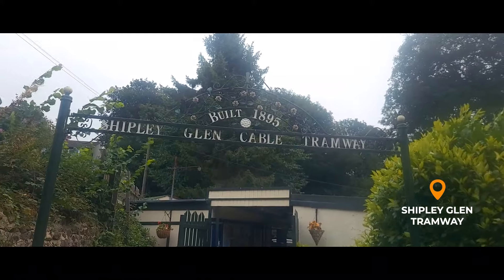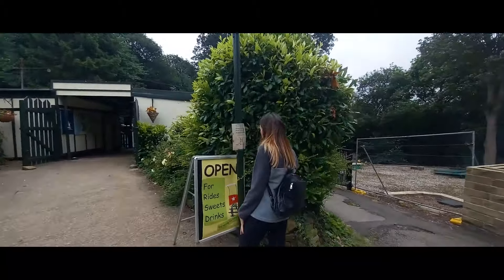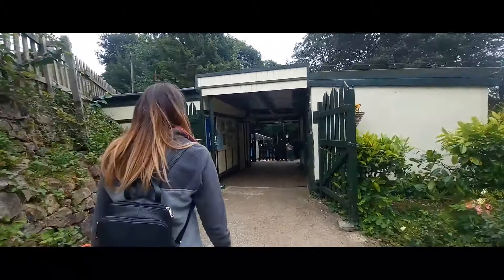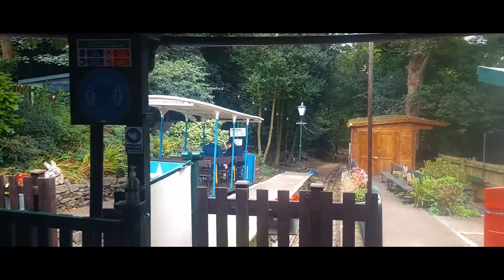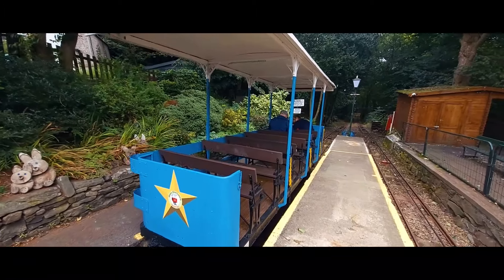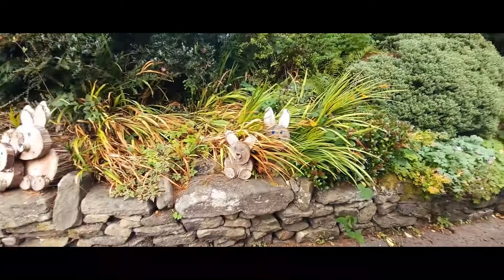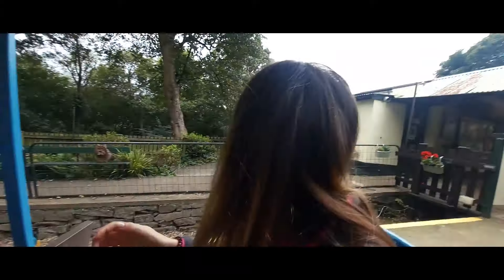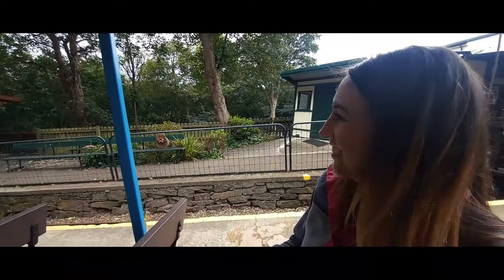Our next stop is Shipley Glen Tramway. You can pay by card - silly me withdrawing money in this day and age. Shipley Glen Tramway was opened to the public on May 18th, 1895. The tramway was powered by a suction gas engine, then town gas, then oil in 1915, before being converted to electric in 1928. It's a 400-metre run and goes at a maximum speed of 7 miles an hour, so it's probably faster walking.